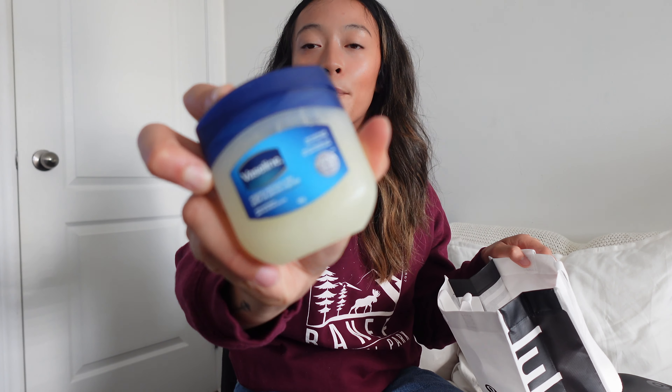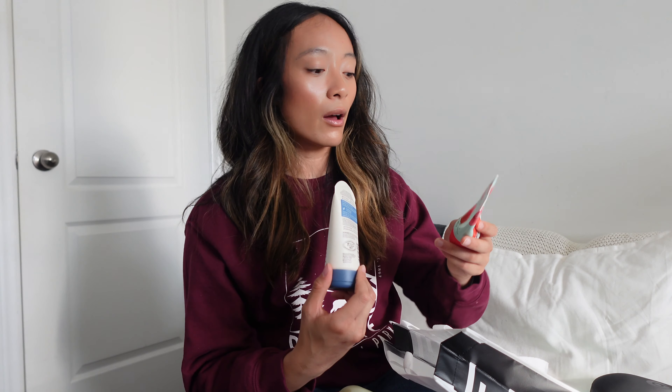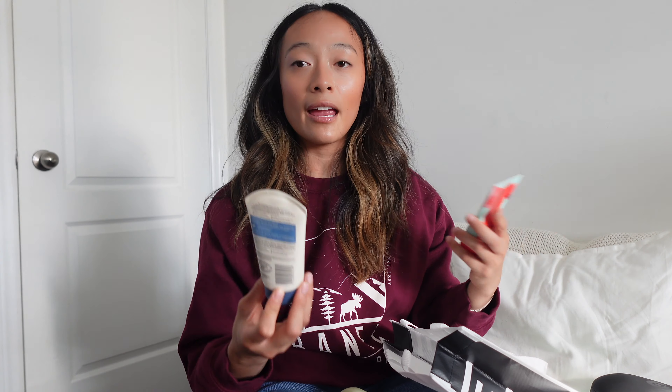Hey guys, welcome back to my channel! My name is Christine and today we're going to be filming a 'what's in my backpack' back-to-school haul supply video. I grew up loving these videos — they're so much fun to watch, especially to see what everyone's gotten for back to school. Keep in mind that I've been in school for quite a while; I am a grad student, specifically going into my third year in my PhD.